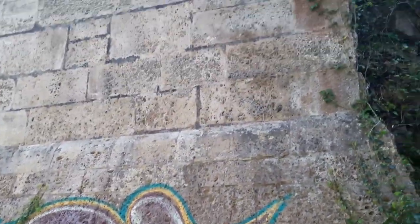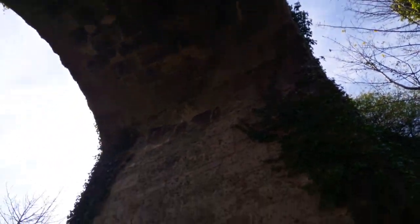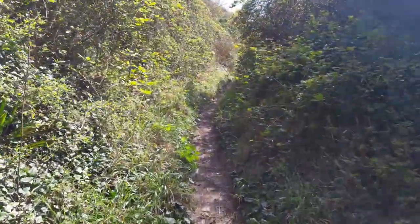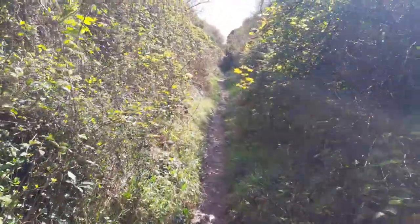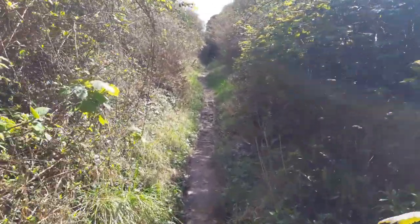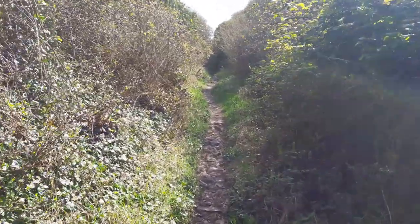Everywhere on Portland it's stone, stone, stone — the arch of this bridge that carries the roadway above the track of the old tramway. It's a bit rough underfoot; you just have to watch out for stones to trip over. Otherwise it's a rather secretive, charming little path.